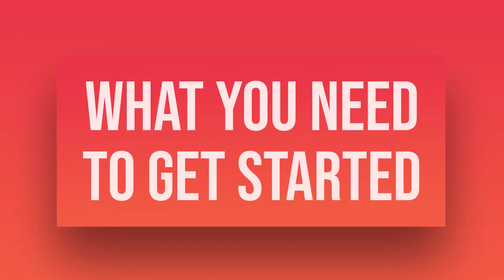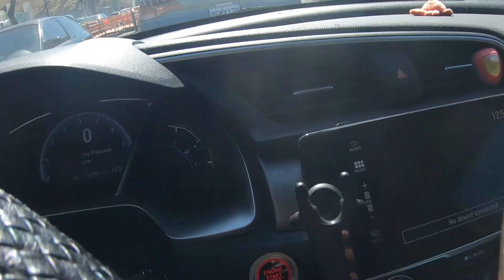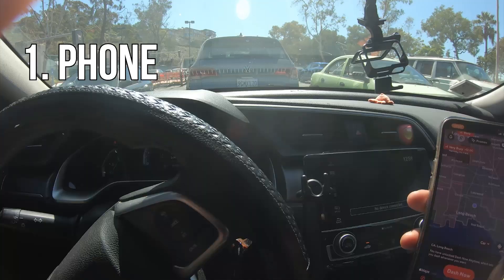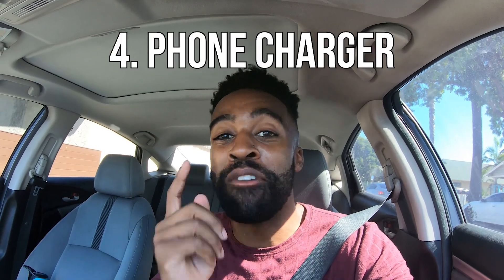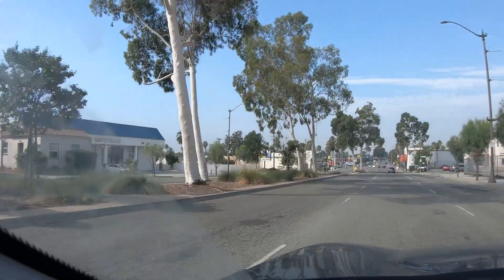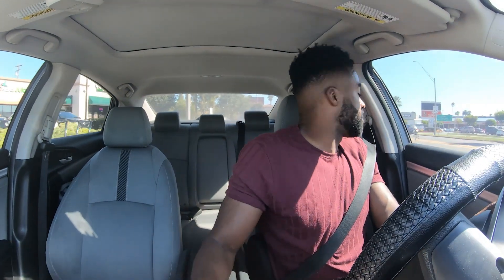The essentials are pretty basic — you need a phone, you need the app, and you need gas. You're going to be driving a lot, so make sure you have a good amount. Charge your phone, have the app ready, and have gas. Oh, and one last thing: make sure you have a phone charger so your phone stays charged. Alright, let's go.